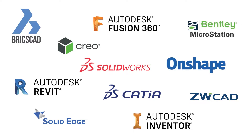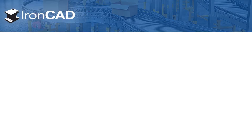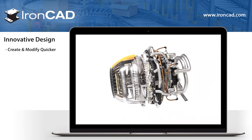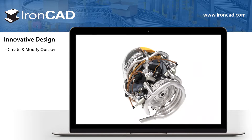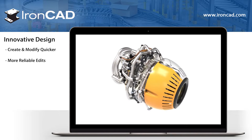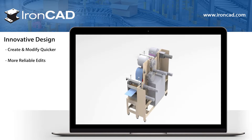With all the CAD products out there in the market today, how do you find the one that's right for you? IronCAD is a truly unique product within the industry today. Its innovative approach to design ensures designers can create, and more importantly, modify geometry quicker and more reliably than conventional parametric-based modeling systems.